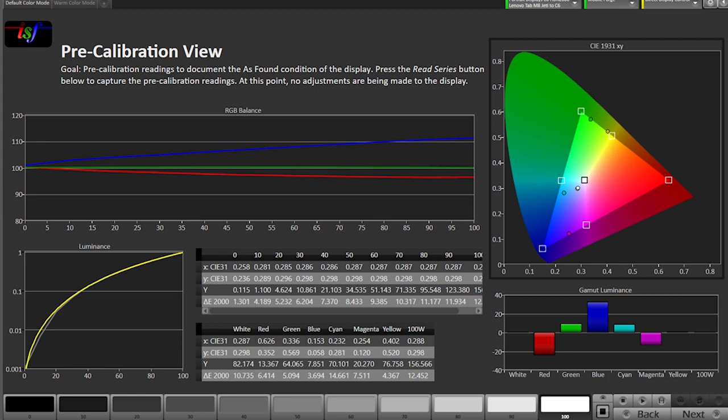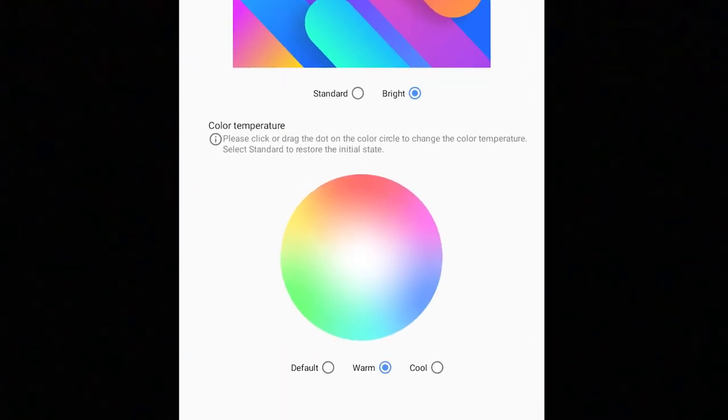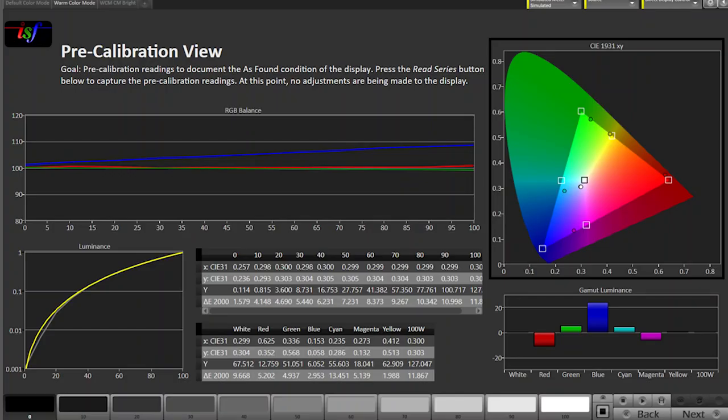Next up is the Lenovo. You can see at its default setting it pushes blue and red drops through the grayscale. The Lenovo actually has a setting that improves this slightly, and I would recommend keeping this setting on for a more accurate picture. There's an option in the display settings called color mode, and you can change it from default to warm. You can see blue is pushed a little less, and red gets a small bump to make the color temp a little less cool.